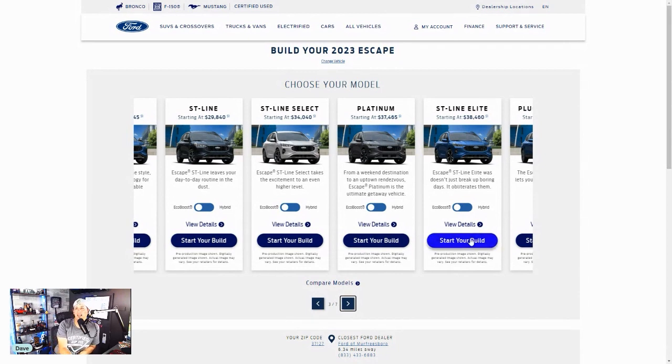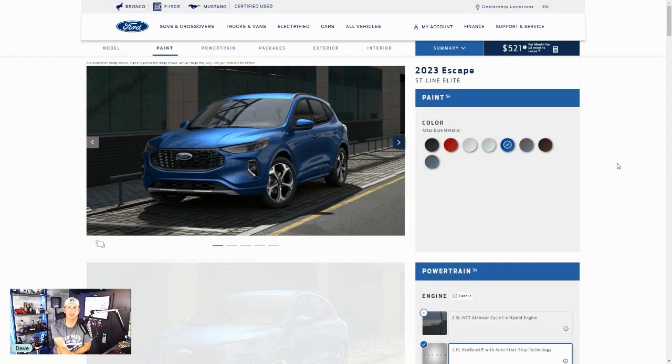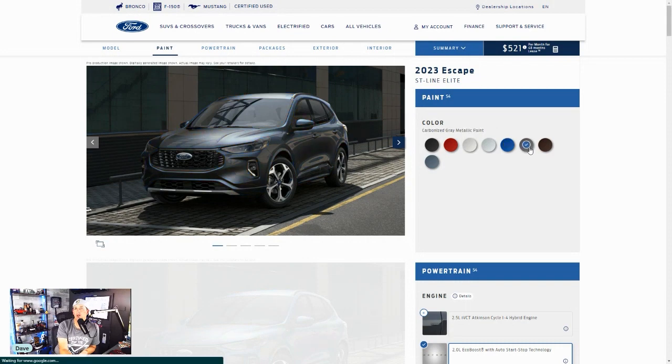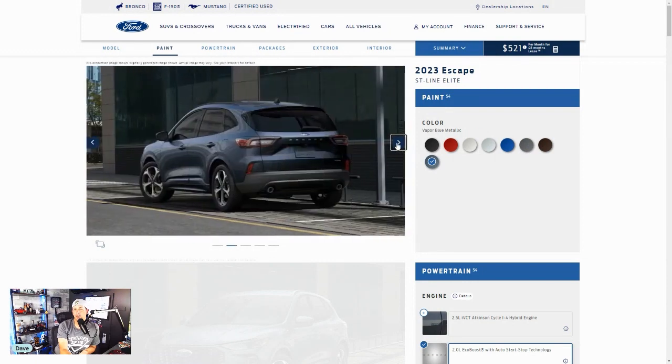Let's start our build and price on the ST Line Elite because that's about where my wallet would want to start. First off, we get a bunch of different colors. Ford has a really good build and price website — from Mustang to F-150 to Bronco, I'm always impressed with their website. So we've got Agate Black Metallic, Rapid Red Metallic Tinted Tricoat — I actually have that color in my Bronco, it's a great color — Star White Metallic Tricoat with an upcharge, Iconic Silver with no upcharge, Atlas Blue Metallic with no upcharge, Carbonized Gray Metallic, and Cinnabar Red Metallic.